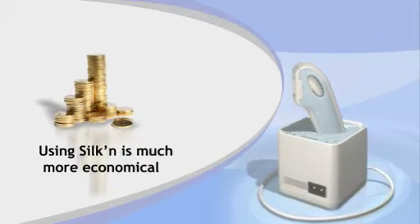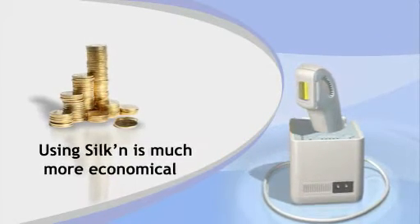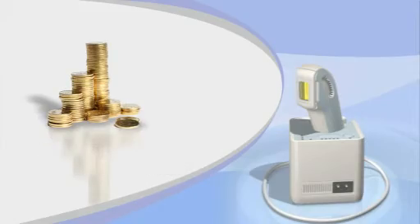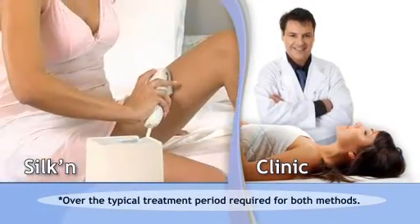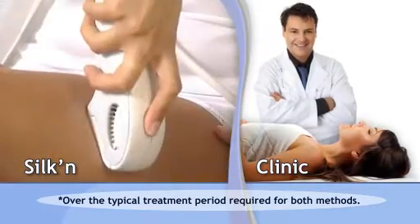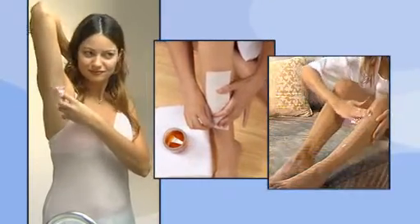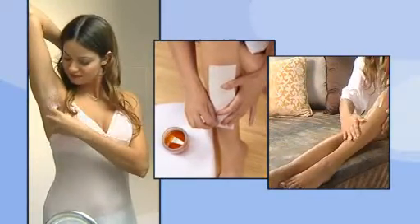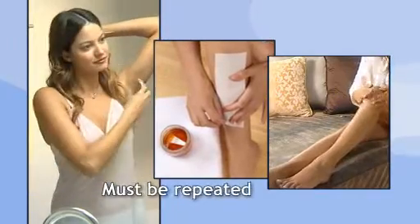Using Silken is much more economical when compared to costly professional hair removal treatments. For the average user, the cost of hair removal with Silken is less than half of the cost of treatment in a medical or aesthetic clinic. In the long run, the cost and time factors of other hair removal methods are much higher, as they are only short-term, temporary solutions which must be repeated over many years.